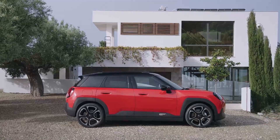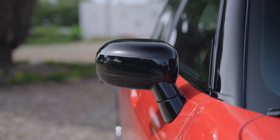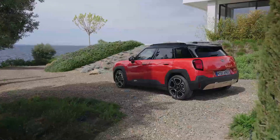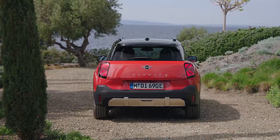Welcome to the future of urban mobility. Today we're diving into the revolutionary design and cutting-edge technology of the 2025 BMW Mini Aceman, the first ever crossover model in the premium small car segment.